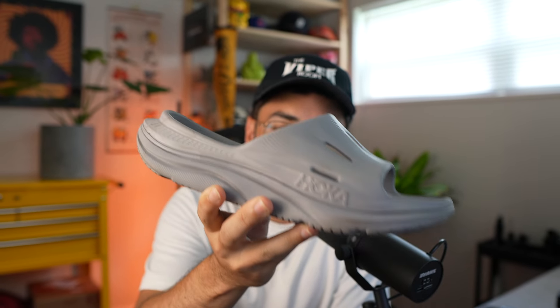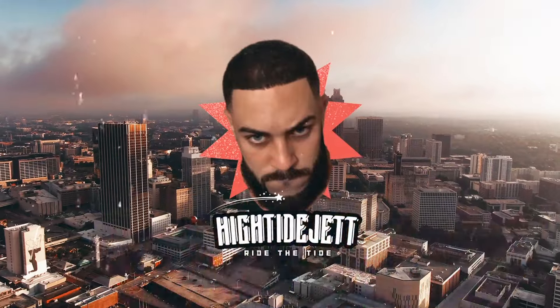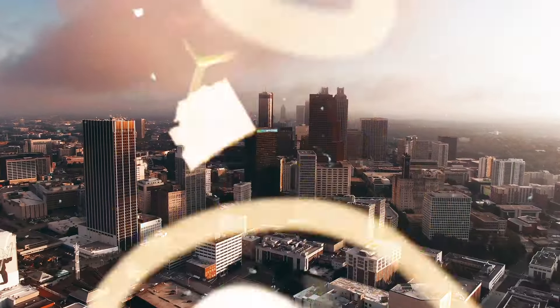These might be the most comfortable slides I've ever purchased in my life. Ladies and gentlemen, welcome back to another video. You watch High Tide Jet, ride the tide, and subscribe today.